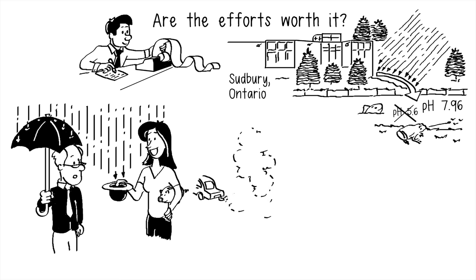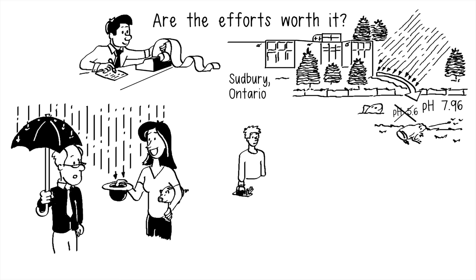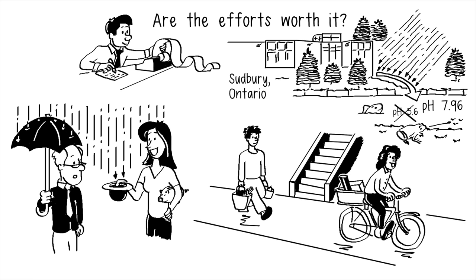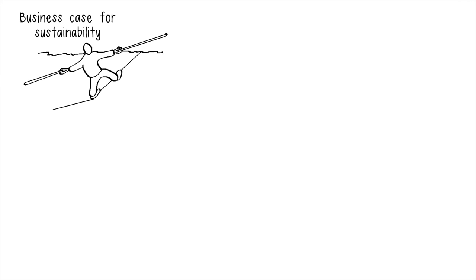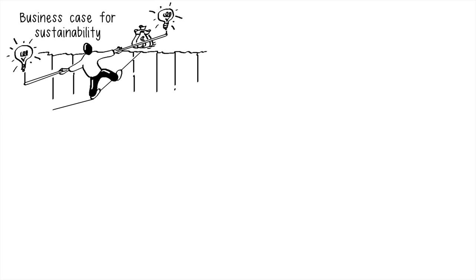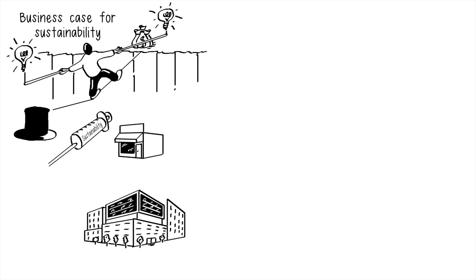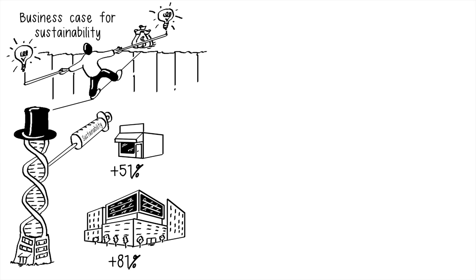In addition to reducing harmful greenhouse gas emissions, active transportation for daily commutes and errands can offer personal health benefits. Within a business context, these benefits are sometimes positioned to support the business case for sustainability — a means of assessing both risk and value of pursuing initiatives that represent a new way of solving business problems. According to research and business sustainability guru Bob Willard, businesses that integrate sustainability practices into their corporate DNA can generate 51% to 81% more profit.